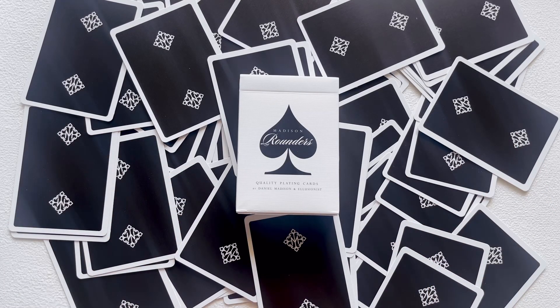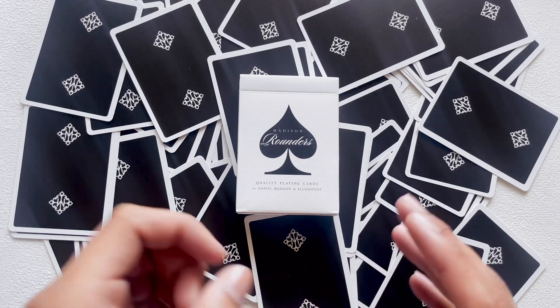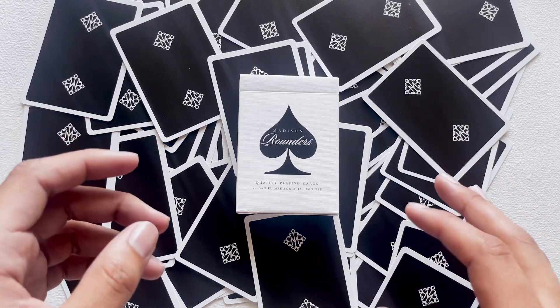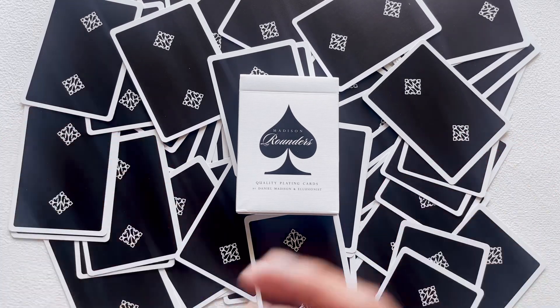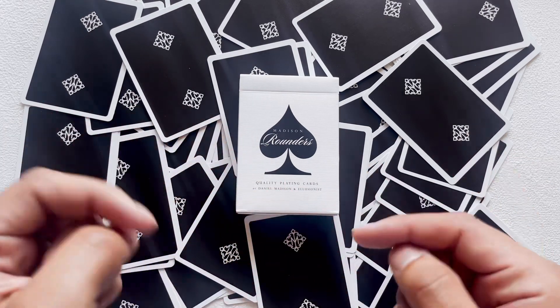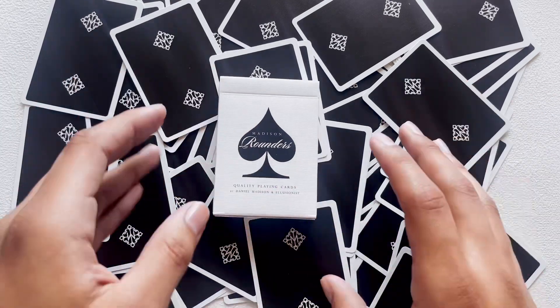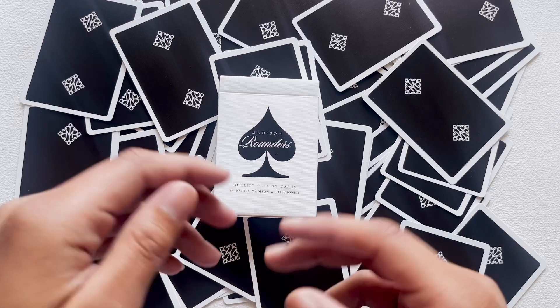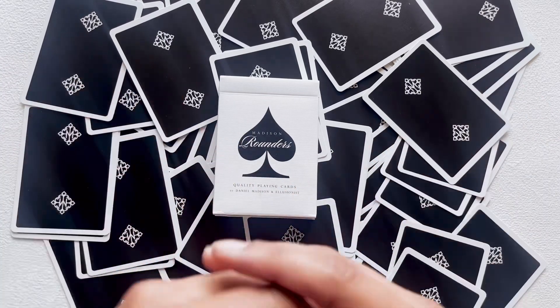Anyway, that is the Madison Rounders playing cards by Illusionist and Daniel Madison. These cards are no longer available, I don't think, so you'll have to find them through secondary market means — but if they are available I'll have a link in the description. There is a gaff deck video that will coincide with this in the future, so like, subscribe, and follow for that.